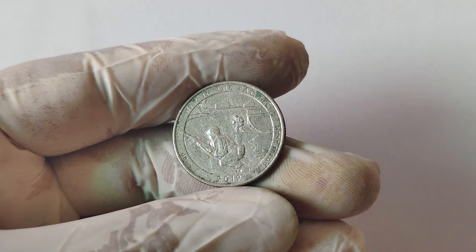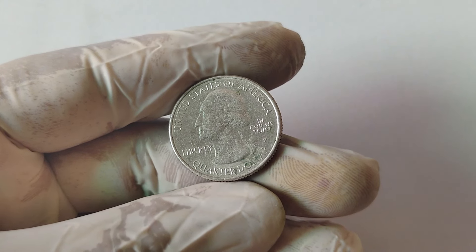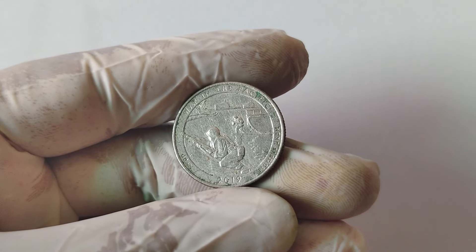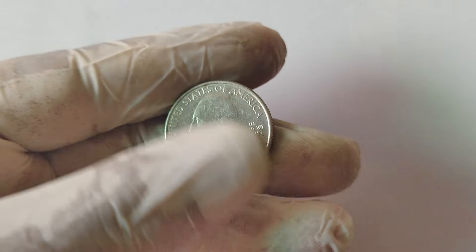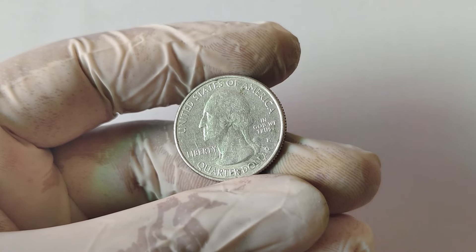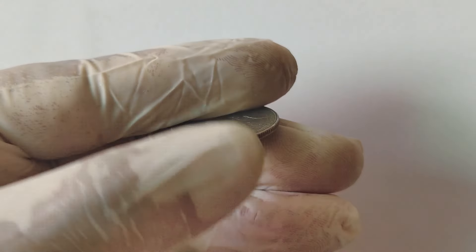Let's take a look at some examples of 2019 P-mint marked quarters that have sold for thousands of dollars. Recently, a 2019 P Lowell quarter graded MS68 sold for over $25,000 at auction. This particular coin was in exceptional condition and was a first strike, meaning it was one of the earliest coins produced from a new set of dies. These first-strike coins are highly sought after by collectors because they're usually in the best condition. Other examples include 2019 P quarters with mint errors. A coin with a significant die crack error, where a visible crack runs across the coin, recently fetched over $15,000. Another example is a quarter with a double-die obverse error, where the design on the front of the coin appears doubled, which sold for around $10,000. So, you're probably wondering, how can you tell if you have one of these valuable quarters in your collection?